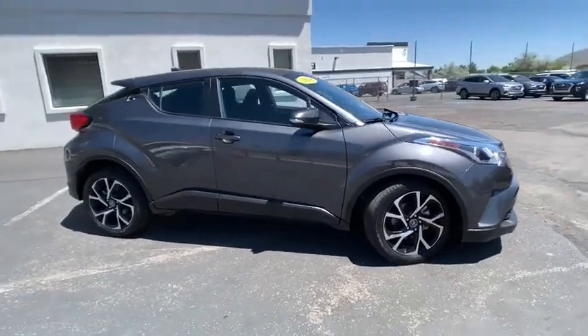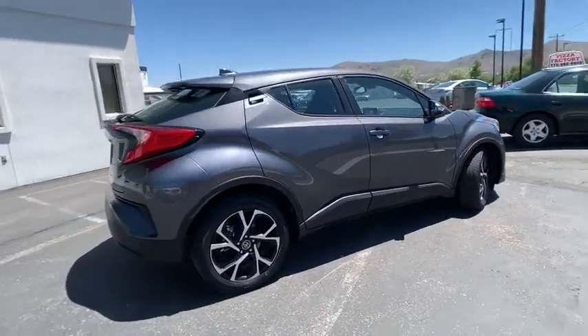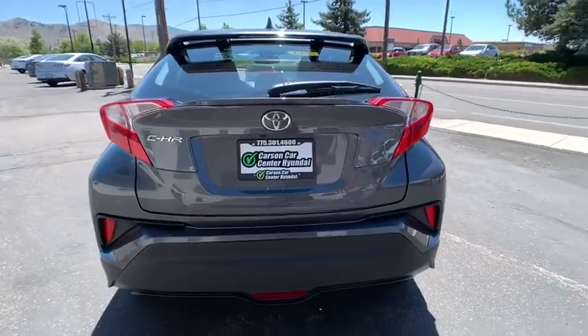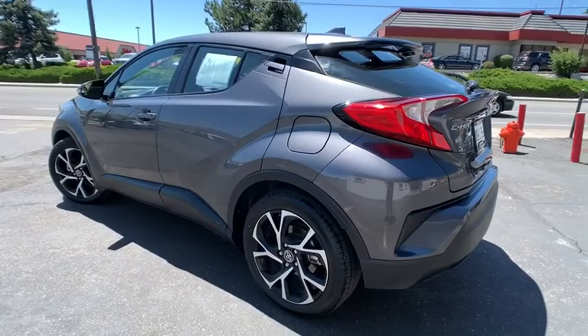Come test drive the 2018 Toyota C-HR. The Toyota C-HR's fresh design makes it stand out in the crowd, and the interior oozes with style. The C-HR handles like a race car and has all the safety features you'd expect from a Toyota vehicle.